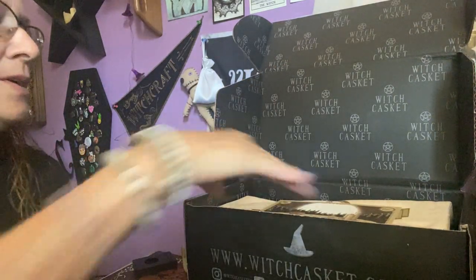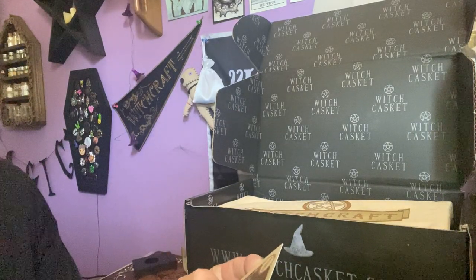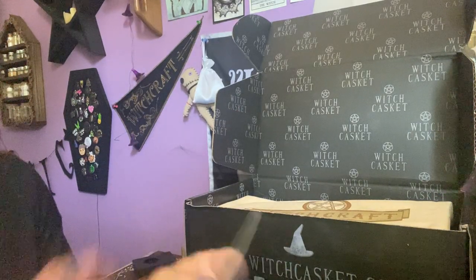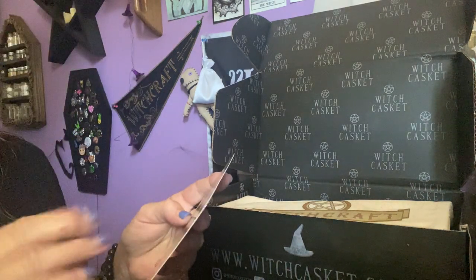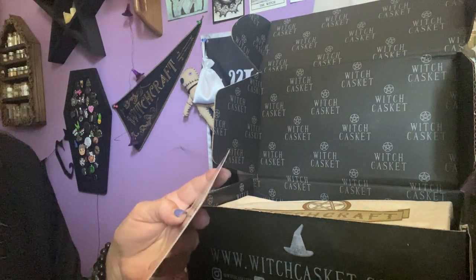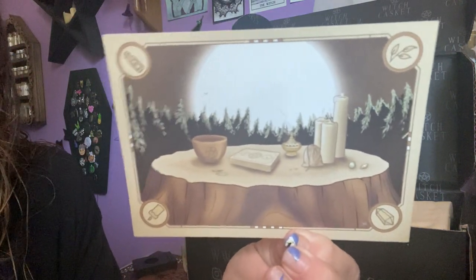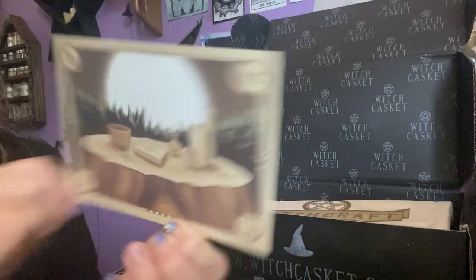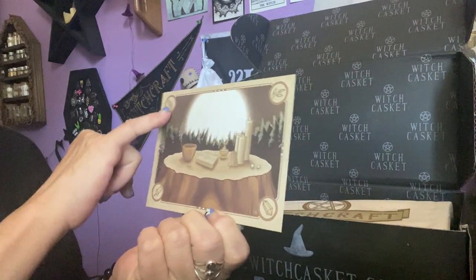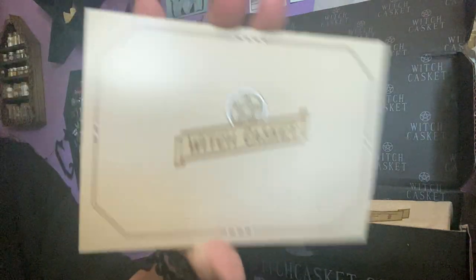The first thing on top is this beautiful art card. It is so beautiful — I would love to see the big moon, the trees on a big stump. Look how pretty that is, very nice scene. On the sides it has candles, potion bottles, herbs, and crystals. And that's the back.